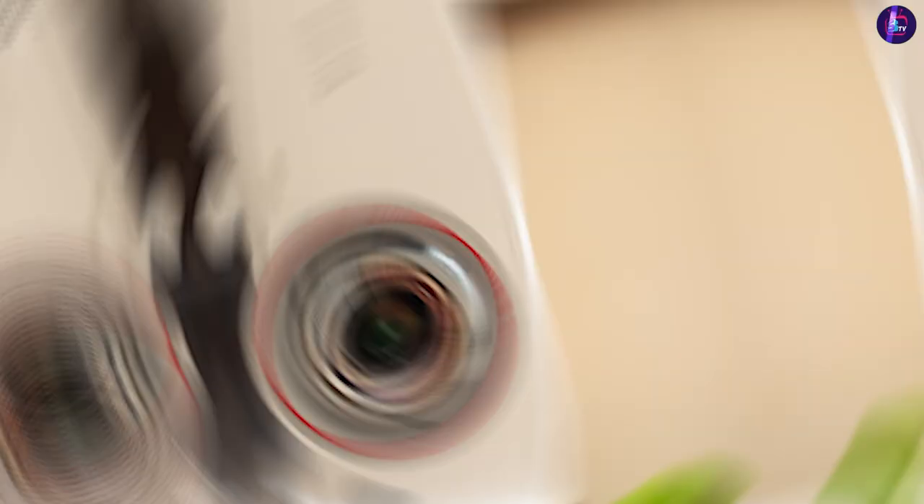Thank you for watching this comparison video on projectors versus TVs. We hope it has provided you with valuable insights to help you make an informed decision. If you have any questions or comments, please leave them below, and don't forget to subscribe for more technology reviews and comparisons.